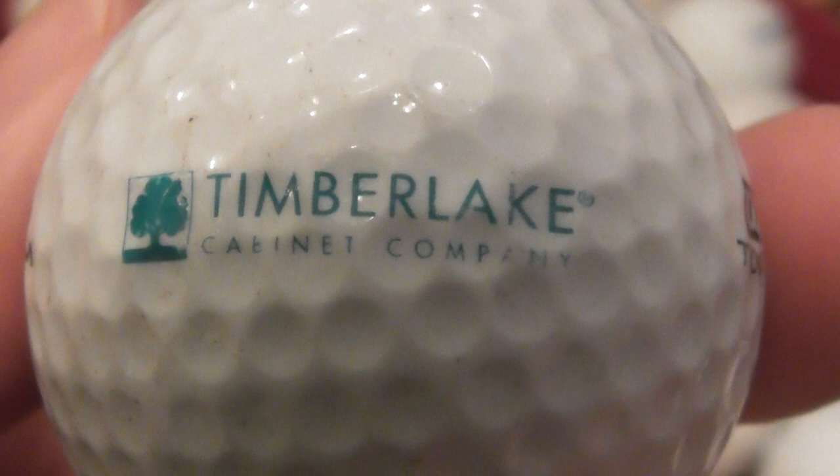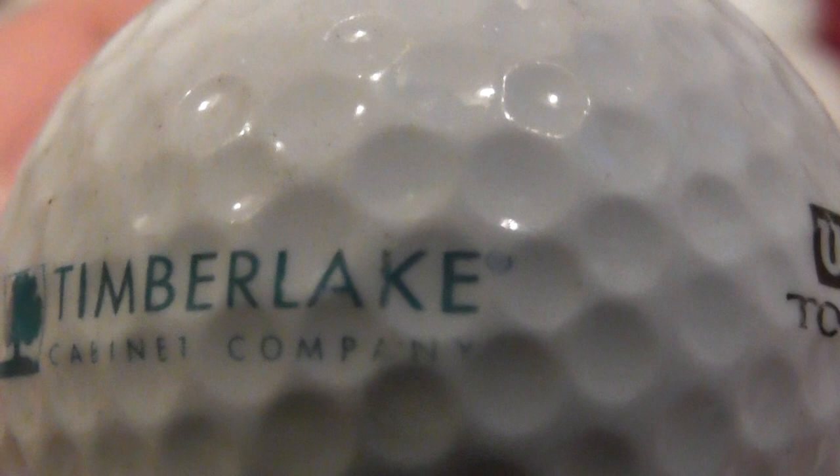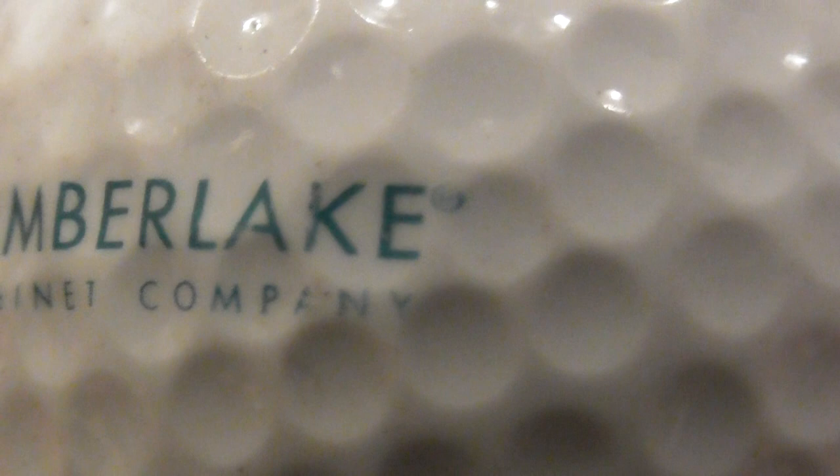This is a pretty good condition one - Timberlake. What does that say? Timberlake Cabinet Company, and there's an R for registered trademark. So Timberlake Cabinet Company - don't remember this one. That's on an Ultra Tour Titanium.